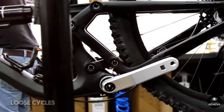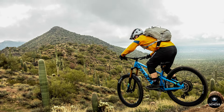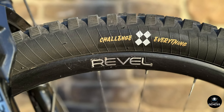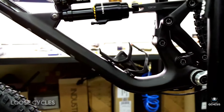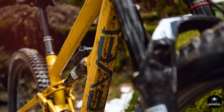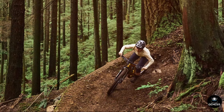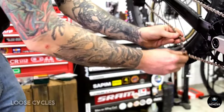Additional features: The Revel Rascal XO Transmission Bike is packed with thoughtful features that enhance the overall riding experience. The dropper seat post allows for quick and easy saddle height adjustments on the fly, enabling riders to optimize their position for climbing and descending. The frame also includes ample space for mounting water bottles and other accessories, making it a practical choice for long rides and multi-day adventures.